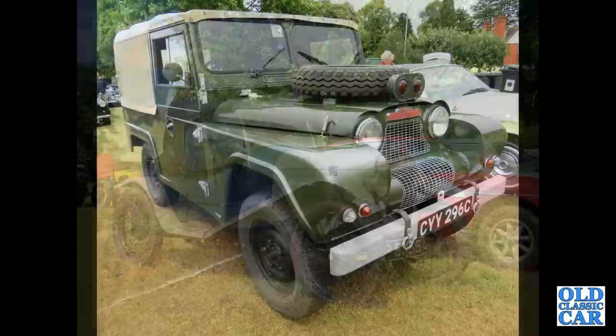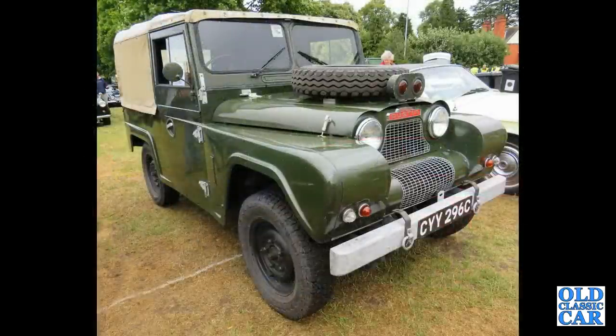Here was Austin's answer to the Land Rover — the Austin Gypsy. Steel-bodied, unlike the Land Rover which was alloy-bodied.